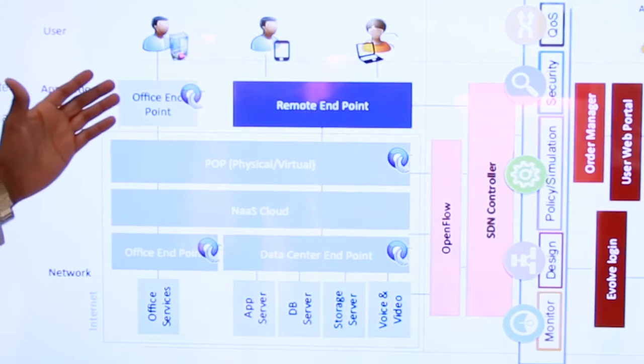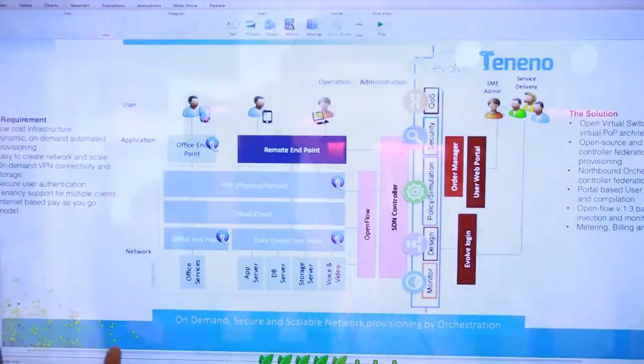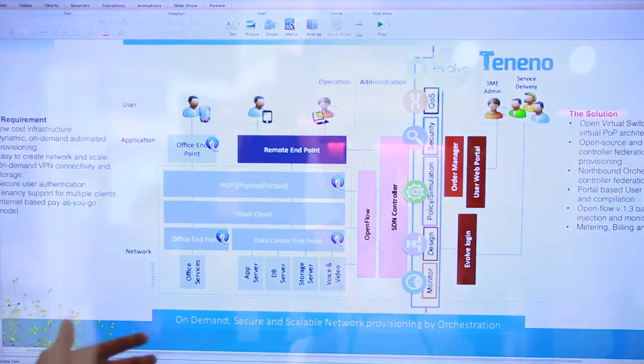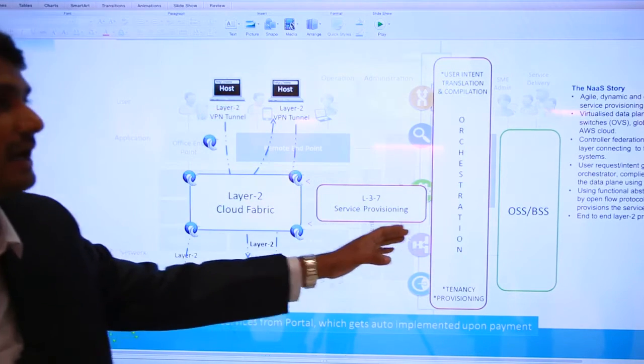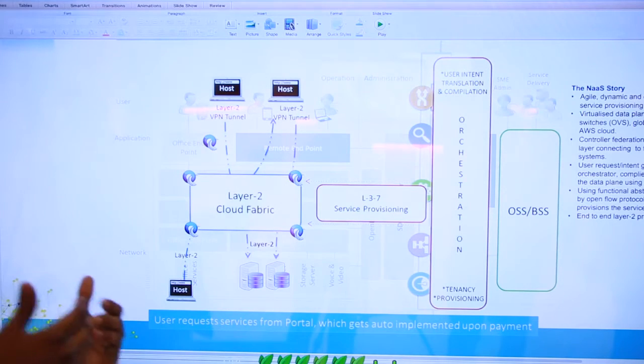For traffic engineering, the user wants the traffic between their app server and users to be optimized — always finding the best path from point A to point B, continuously changing paths based on best cost. The advantage is simple go-to-network access: no piling up of network equipment, pay-as-you-go, agile network deployment, design and change management all in one location. The Teneno network has a layer two cloud fabric where we do all layer three to seven provisioning, and we integrate with OSS and BSS systems for pay-as-you-go services.